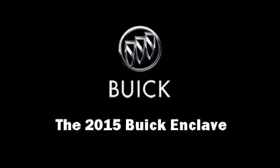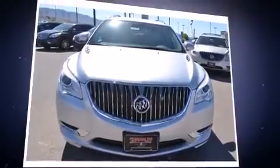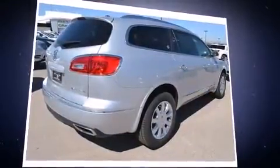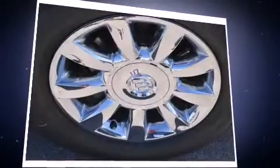Take command of the road in the 2015 Buick Enclave. It features a front-wheel drive platform, an automatic transmission, and a refined six-cylinder engine. A wealth of standard features means that you no longer have to sacrifice — like heated seats.